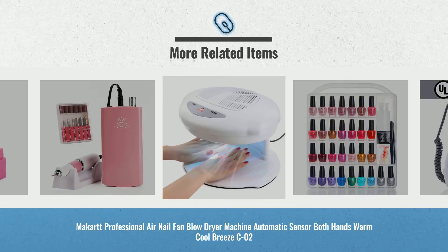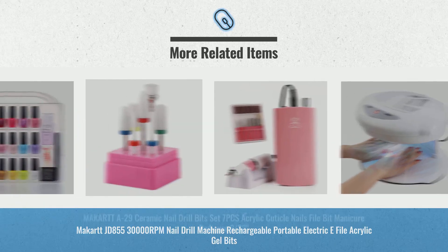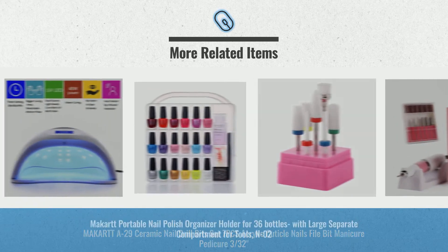Cyber Monday 2018 week sale is now online. Click this link below for real-time prices and offers. Get yours now.